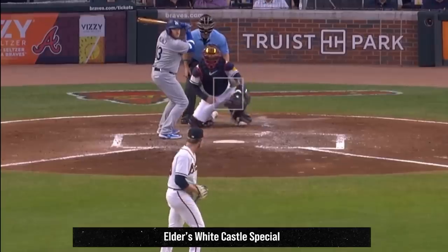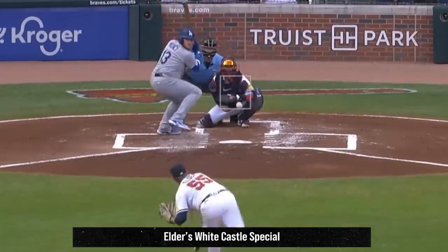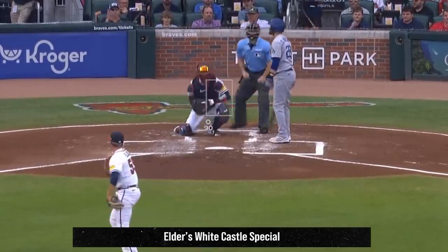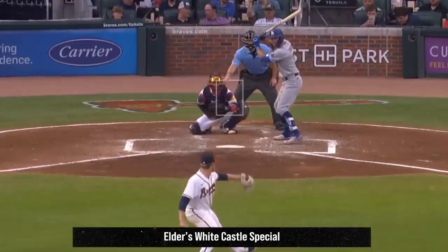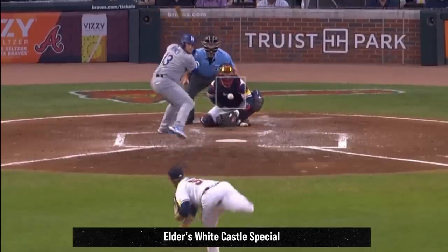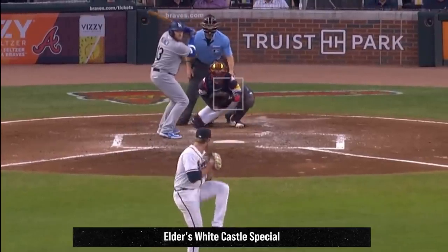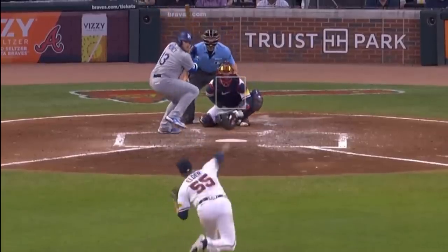Bryce Elder had another great outing with 6 Ks in 6 innings, giving up only 1 earned run. He had this sinker that's not painted, but got the call — we're cool with that, especially because I live in Atlanta. But the real story of the game for Bryce were these filthy sliders. He got a White Castle special on his slider — that's 3 disgusting sliders in a row to get a K. Maybe I should call them 3 delicious sliders in a row so White Castle sponsors this.